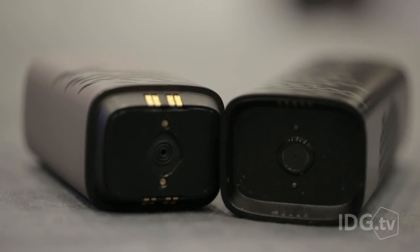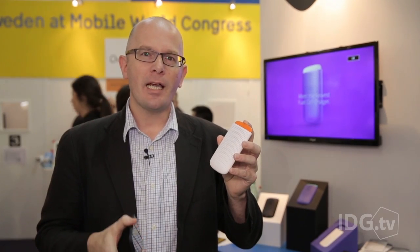So it's clear: power for cell phones is going to continue being a problem. These fuel cells are definitely an interesting alternative to what's on the market today.